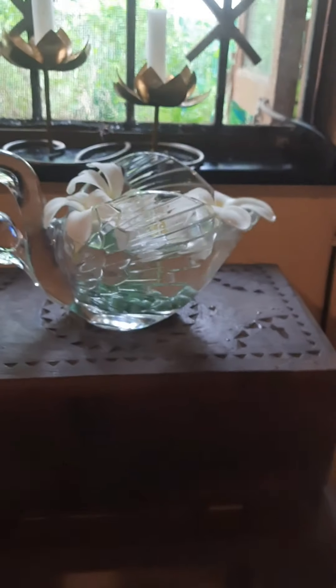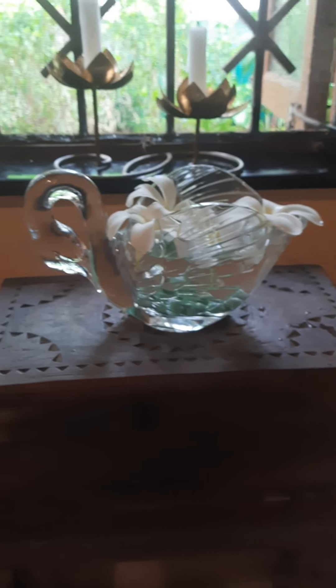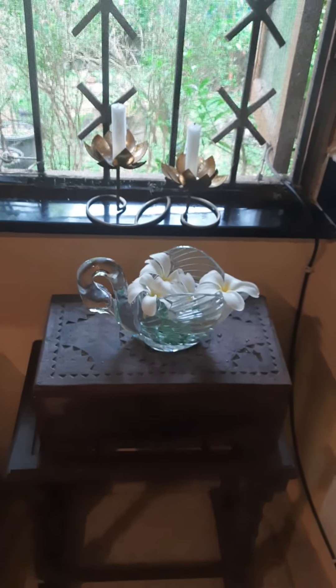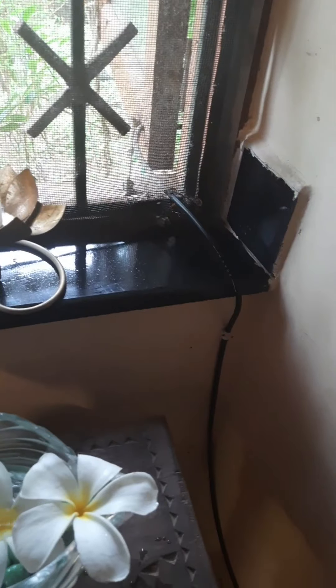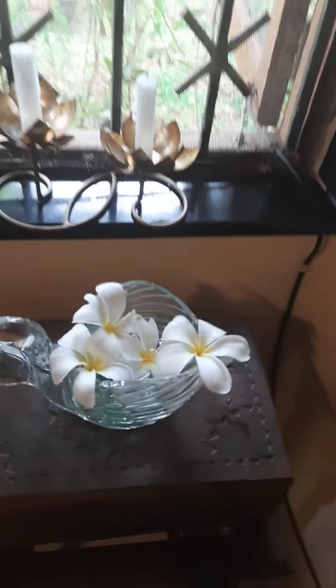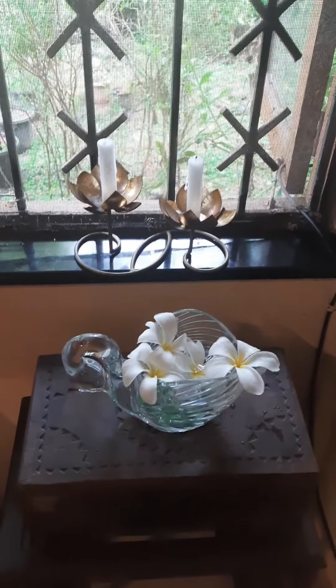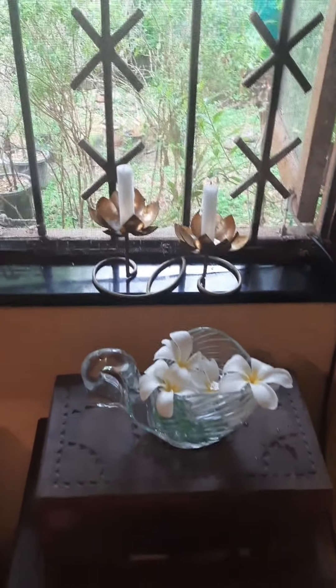And here you have it — a very beautiful piece. This corner has completely become a thing of beauty, a spot which will give you joy and make you feel happy. Here's how easily you can transform an area of your house, a corner which you've otherwise neglected.